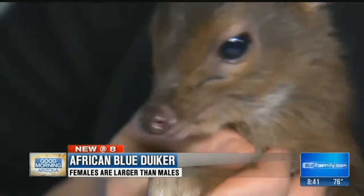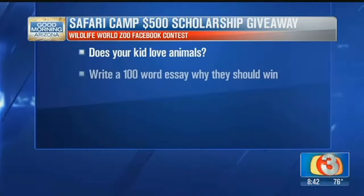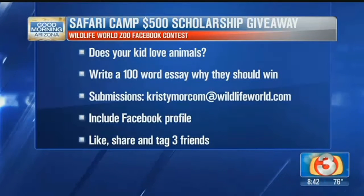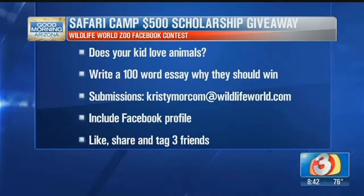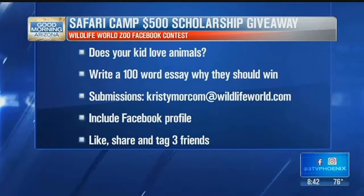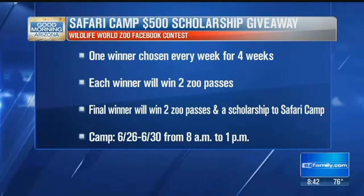You guys still have that camp going on, right? Yes, we do. Go to our Facebook page for all the details. We're giving away a $500 scholarship to our safari camp where you get really close, hands-on experience with animals. The kids have to write a 100-word essay to qualify. Make it a little work for them, but what a payoff — that would be a lot of fun. Just go to the Wildlife World Zoo Facebook page.